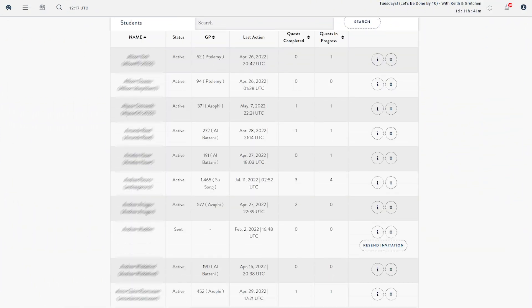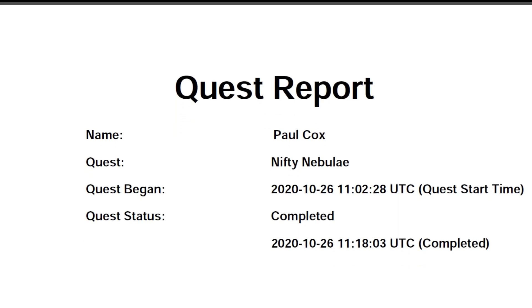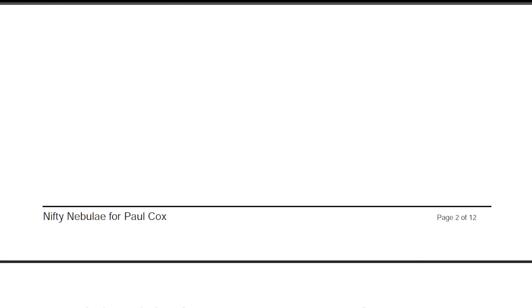Teachers are able to assess their students' progress from their workspace hub and download Quest reports and infographic posters.